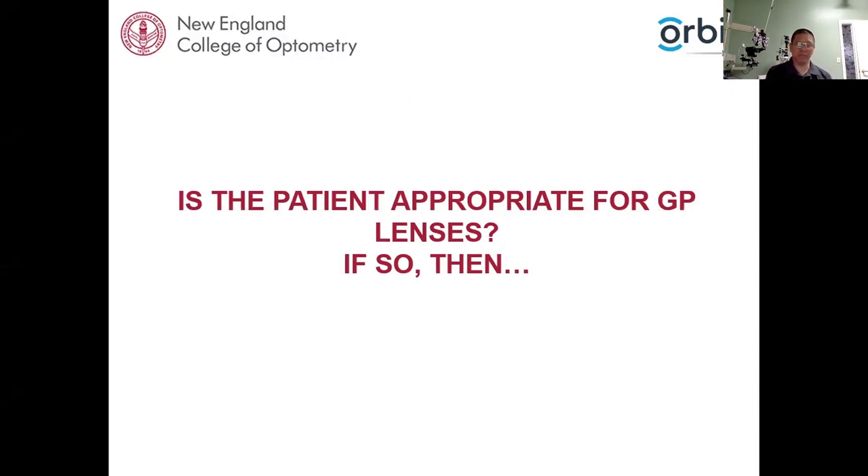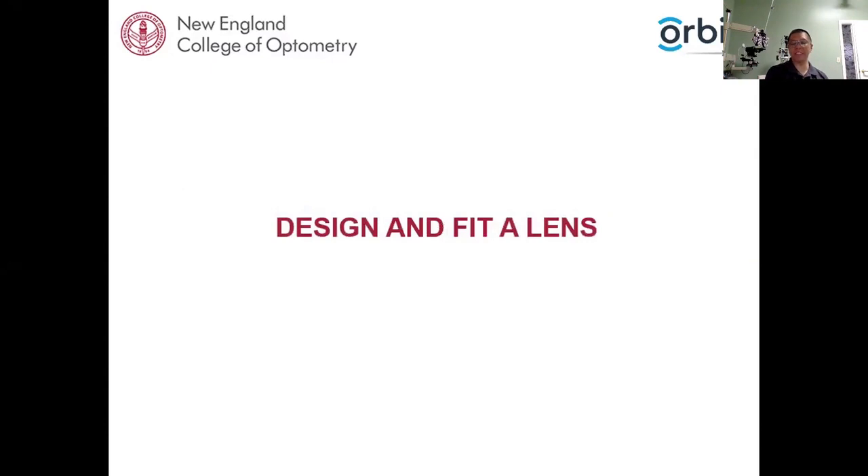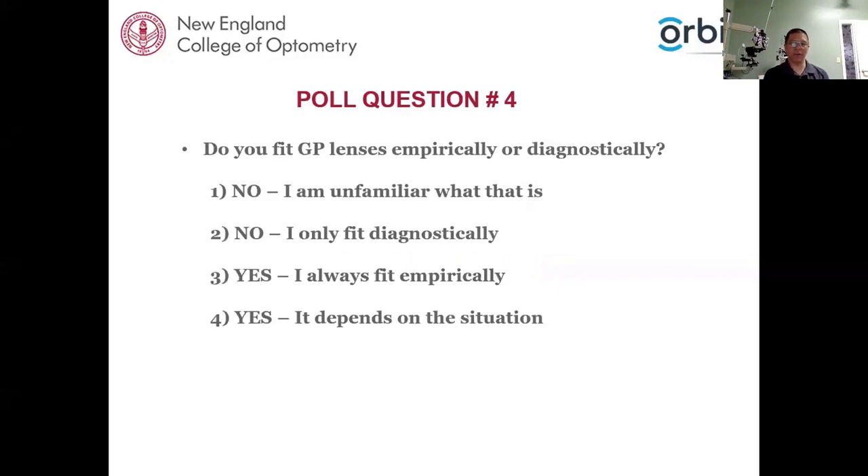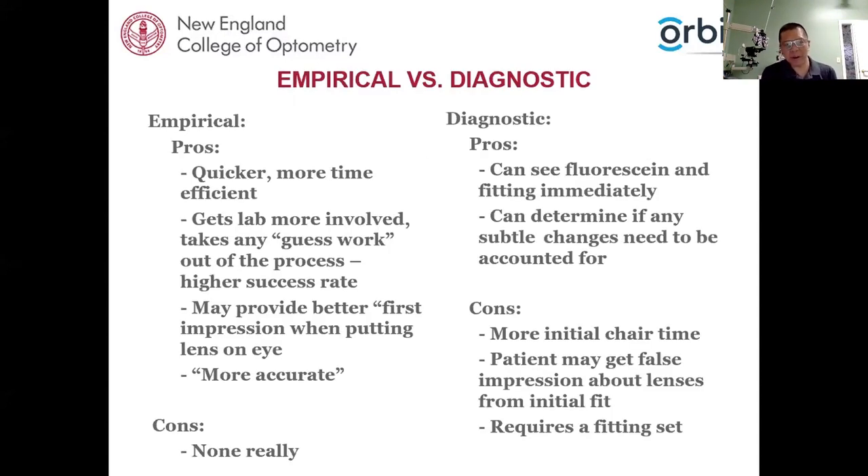Before we start fitting, we have to ask: is the patient appropriate for a GP lens? For the most part, most patients will be. If they are, then we want to design and fit a lens. The first thing is comparing empirical fit versus a diagnostic fit. Poll question number four: do you fit GP lenses empirically or diagnostically? One — I'm unfamiliar with what that is. Two — I only fit diagnostically. Three — I always fit empirically. Four — it depends on the situation.